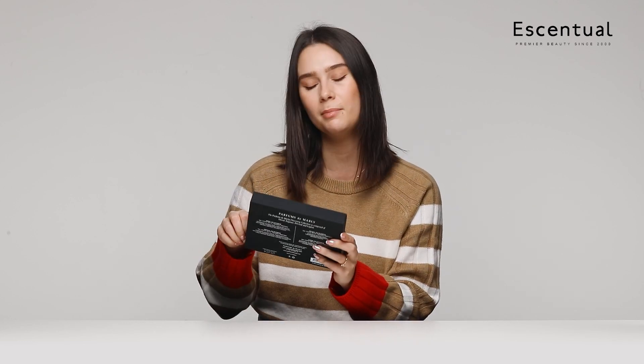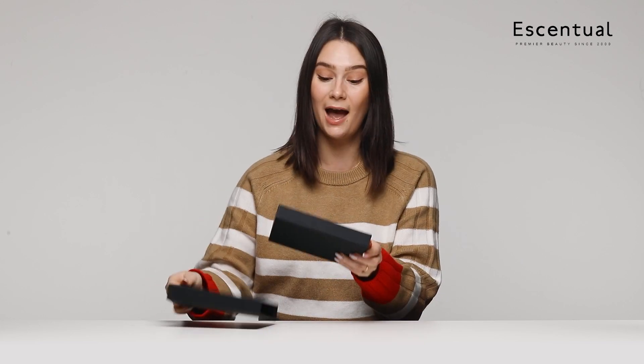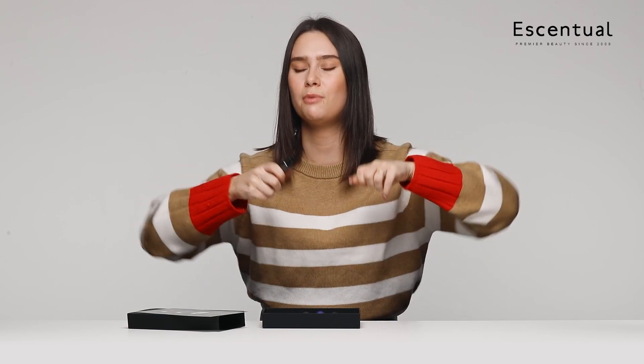This is the Parfums de Marly Discovery set — the masculine one. You might be thinking, why are you going for the masculine one? Something I really want to do this year is broaden my fragrance horizon and try new things. We definitely think fragrance is unisex — you should just wear what you like. I know I really like Leighton, but I haven't tried the others, so I'm going for Herod. I also love these little bottles; they're perfect for traveling. And because these are masculine, my partner will definitely like them too, so maybe we can share fragrances while traveling.